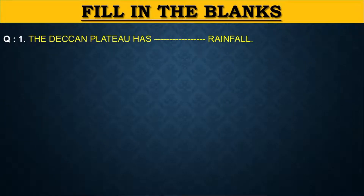First, we will discuss fill in the blanks of this lesson. Question number 1: The Deccan Plateau has dashed rainfall. The answer is moderate.